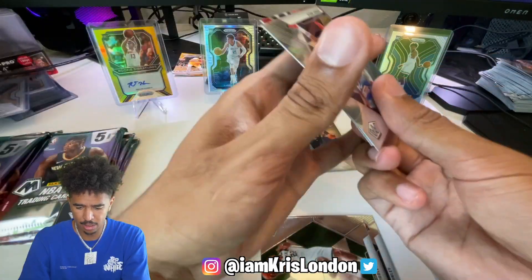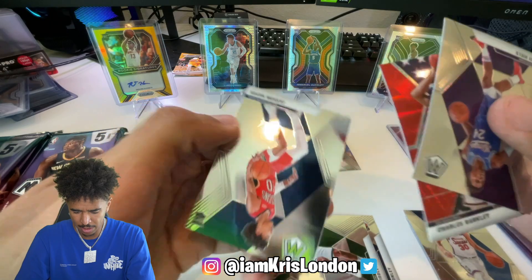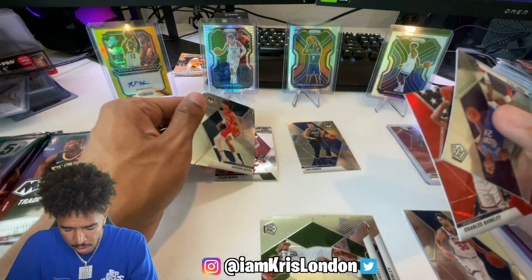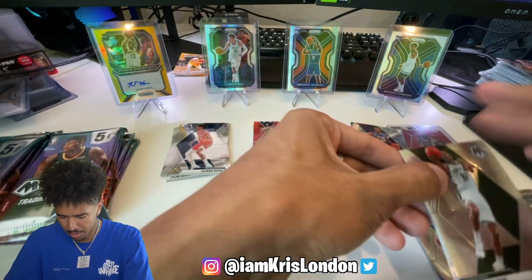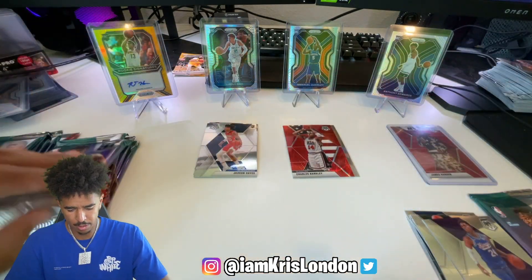Looks like a red wave Charles and a Jackson Hayes rookie. Nice. We'll make three piles - the base can go right here.